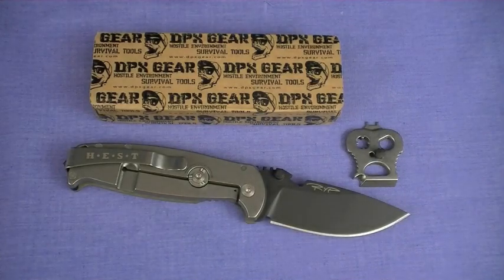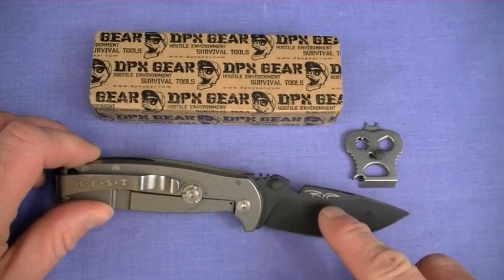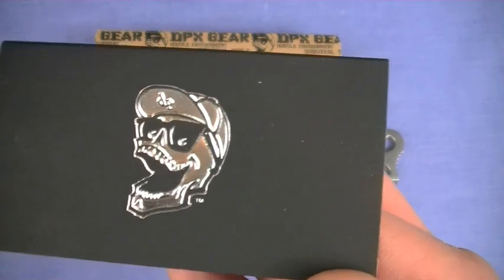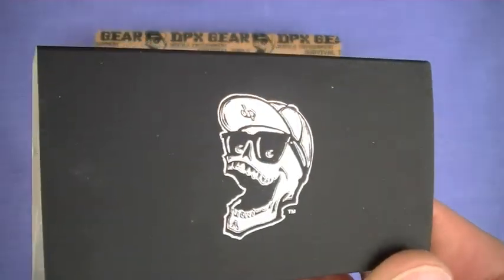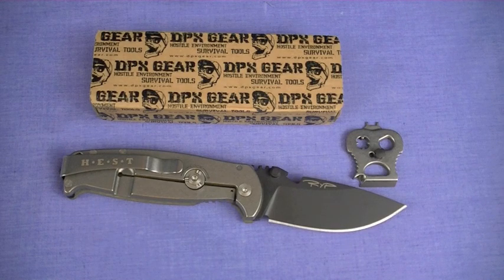Philosophy of Use number one: we just read the introduction and overall marketing from DPX Gear. RYP — Robert Young Pelton — it's a survival tool that will save your life. That's what I get out of that marketing. And that first philosophy of use? I'm going to address it, and I think it's bunk.